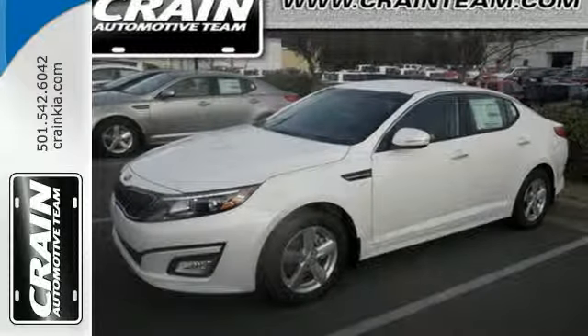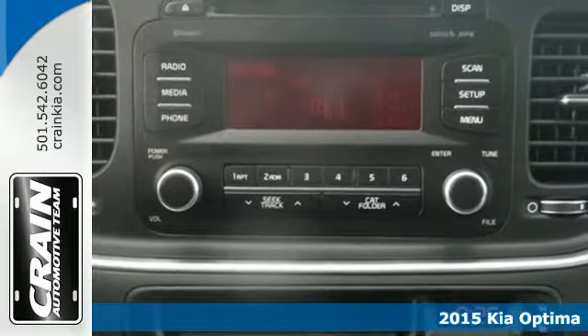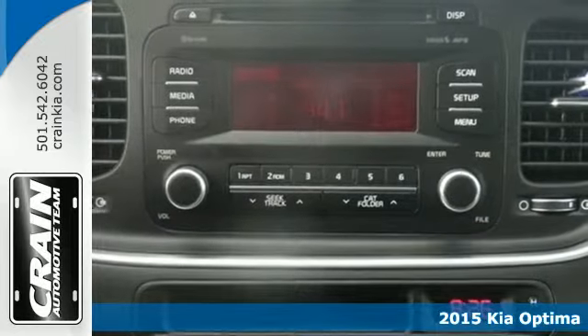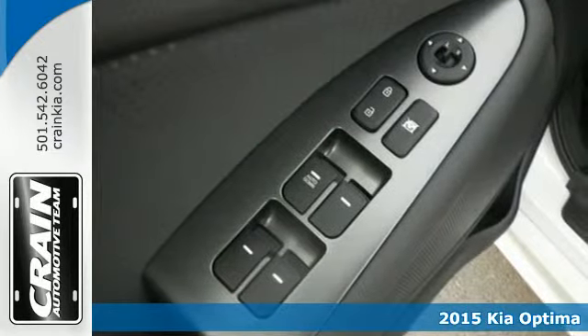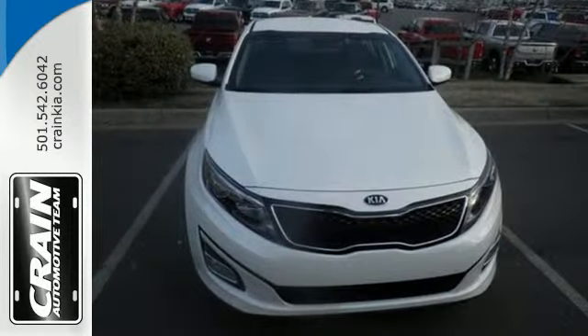Here's a 2015 Kia Optima. You'll discover a spacious cabin full of refined features. This sedan has an active ecosystem, multifunction steering wheel, Bluetooth and a cooling glove box.